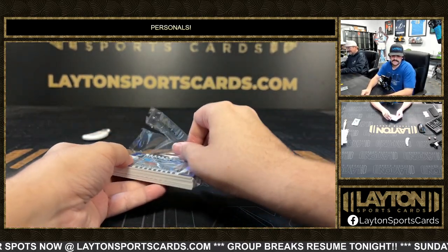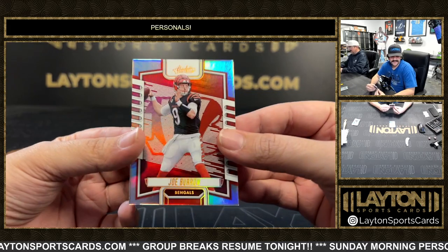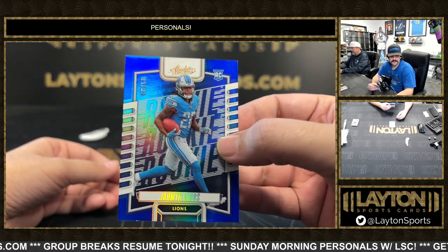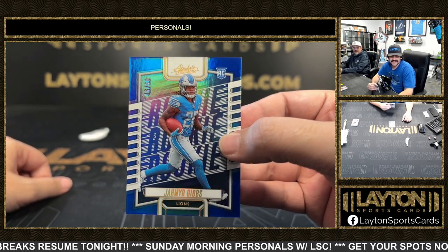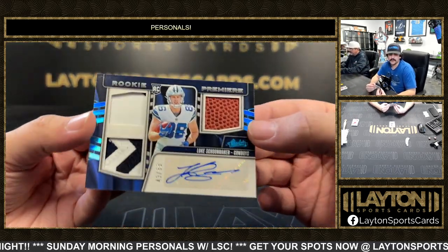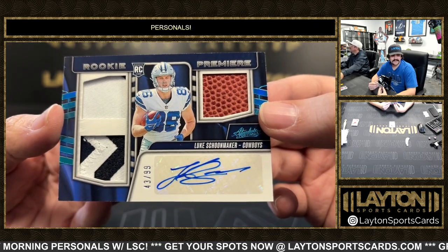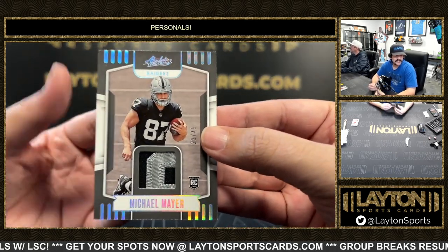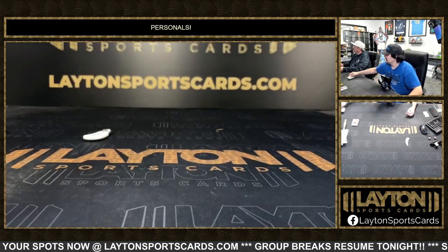Last mini box, good luck Kevin — some Absolute. Got Joe Burrow in the base, Rashad White, to 250 a blue Jahmyr Gibbs, nice one there for the Lions. To 99 on the triple relic RPA — that's going to be Luke Schoonmaker, fire the cannons, rookie premier, Schoonmaker to 99 three-color patch. And on the back we have a Michael Mayer to 49, two-color rookie for the Raiders.